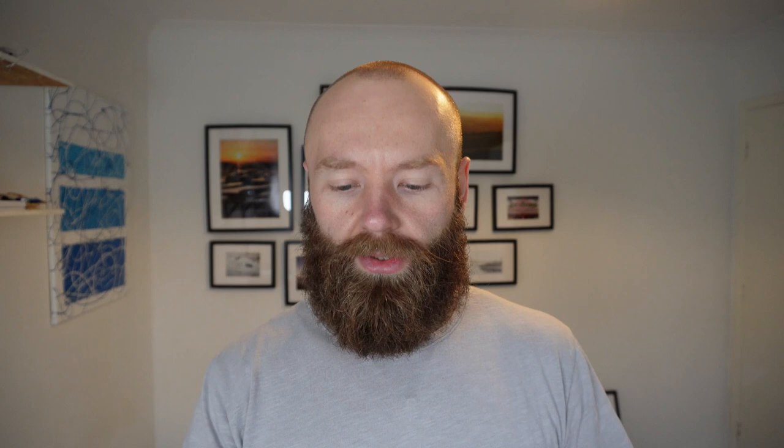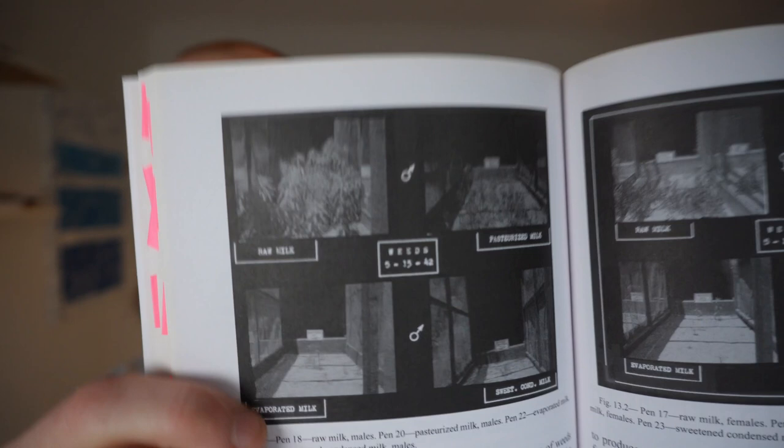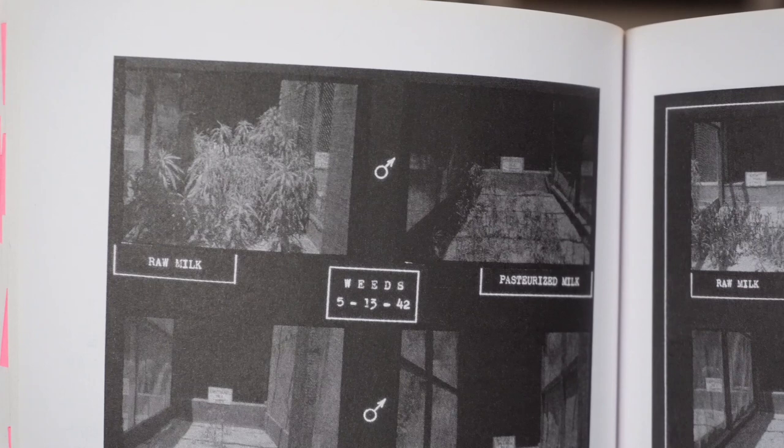He also noticed that when the pens were emptied, weeds grew dramatically larger in the pens where cats were fed raw milk compared to pens where cats were fed pasteurized or evaporated milk. There are pictures in the book and they're very striking. He planted beans in the empty pens and the same was true - beans grew three times larger in pens that had the urine and faeces of raw milk cats. This one is raw milk - see how it's like a little jungle - and in the pasteurized pen there's basically nothing growing.